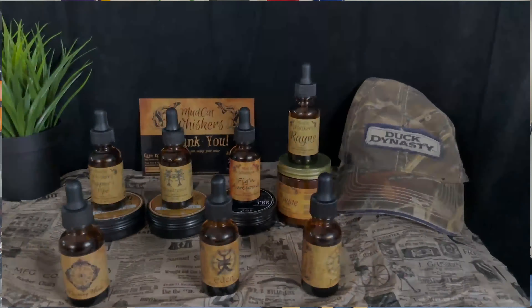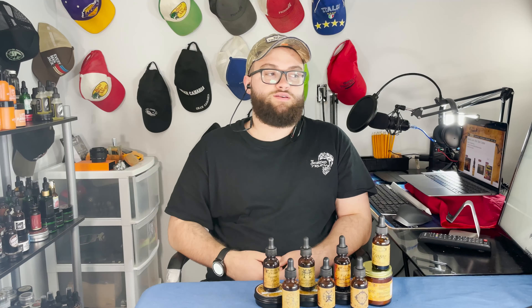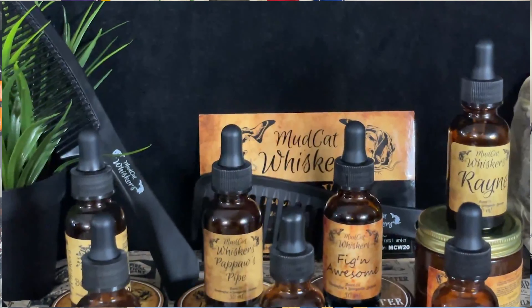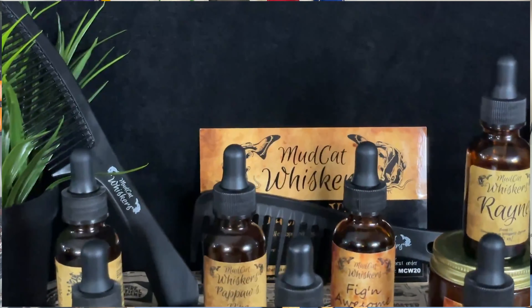Products available from Mudcat Whiskers include solid beard oil, beard butter, beard balm, a doc kit — also known as a toiletry bag, which I definitely want to check out — a safety razor, carbon fiber combs, t-shirts, hats, and an EDC knife.